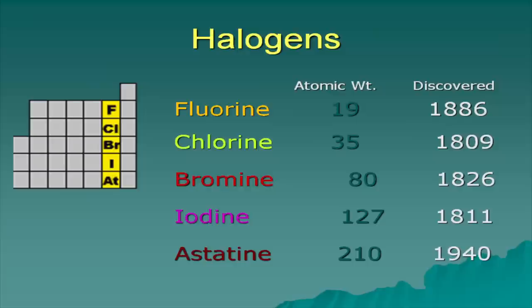You'll notice the different types of halogens. You have fluoride, chlorine — look at the dates they were discovered. Bromide was discovered back in 1826, iodine in 1811, and astatine back in 1940, because of the nuclear age. This is a radioactive halogen.